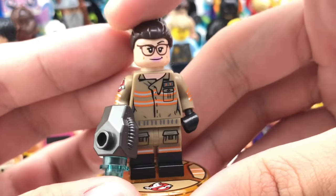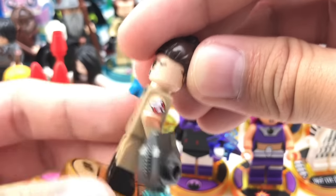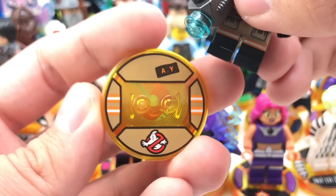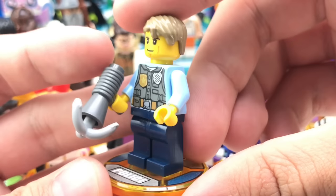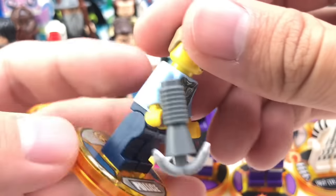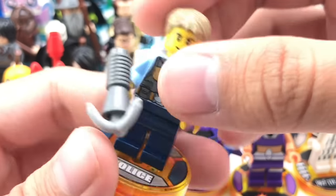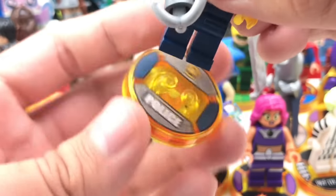We also have Abby Yates from Ghostbusters 2016 in her own story pack. I always see this one on the shelves — I don't think anybody really bought it. She has a little ghost thing as her accessory and an exclusive face print, which is different from the one in the Ghostbusters 2016 set. There was planned to be another Ghostbusters 2016 pack but it never came around. We have Chase McCain from the LEGO City Undercover game. He just has his one face print and possibly an exclusive torso print. He has a grapple hook and his police logo on the toy tag.